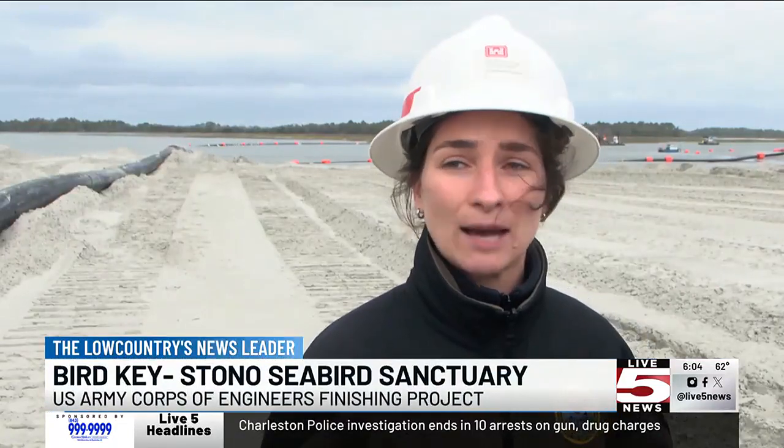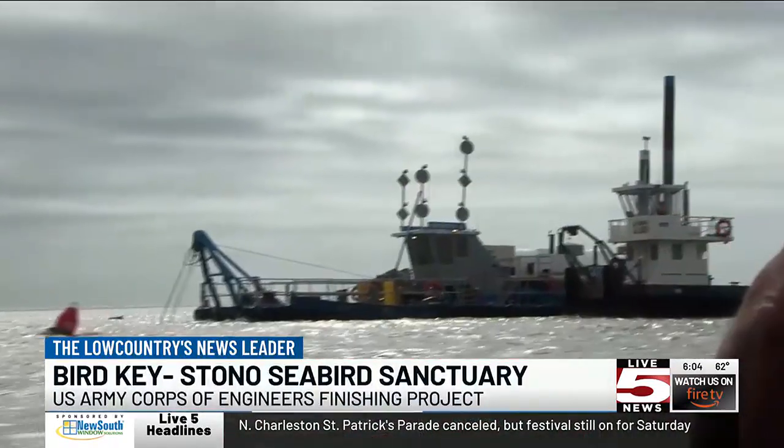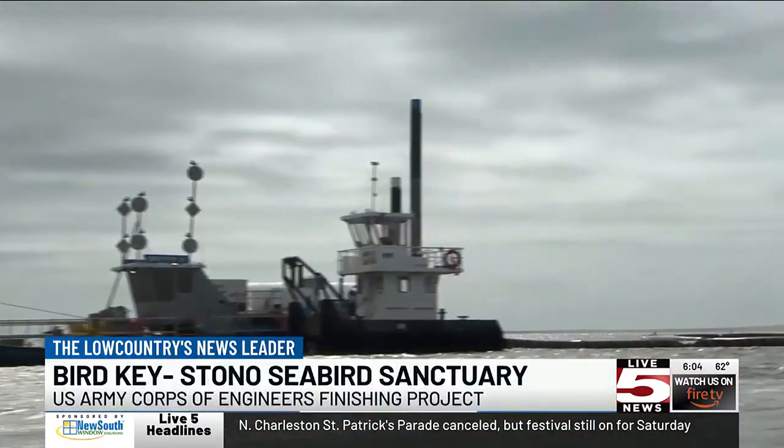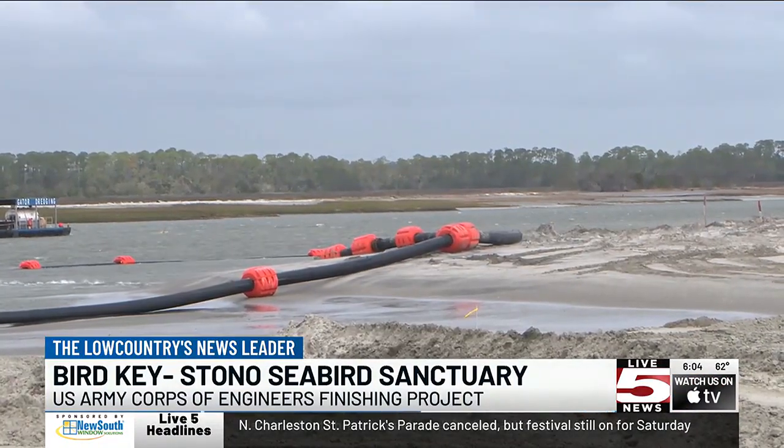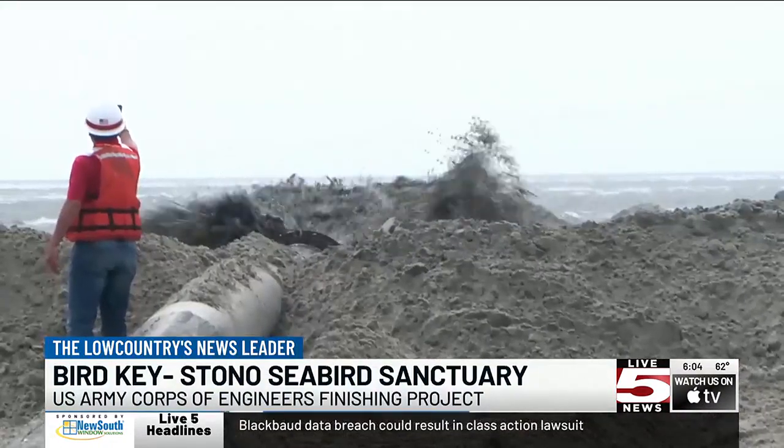Having this habitat available for them is crucial. The sanctuary was created years ago to protect the habitats of sea and shorebirds, but an update to the land has not been made in over six years. Crews dredge sediments, debris, and sands out at the Folly River before dumping on Bird Key Stono, where bulldozers push the material around.